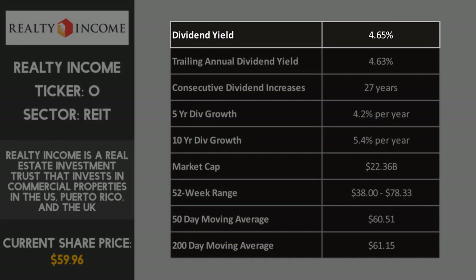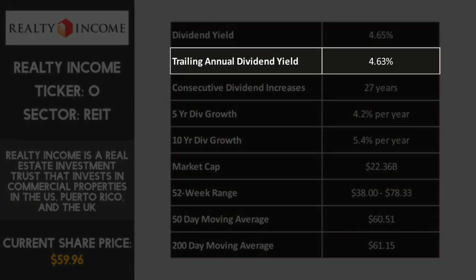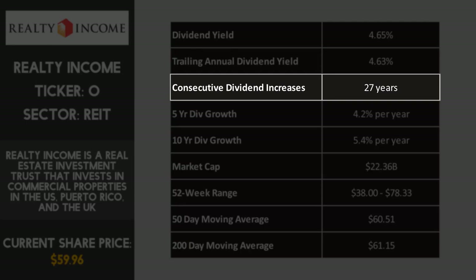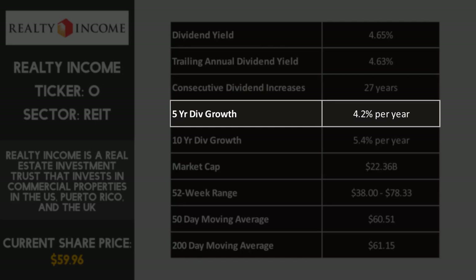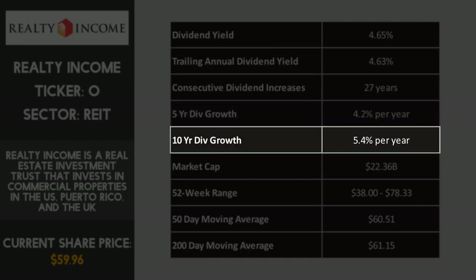Realty Income has a current dividend yield of 4.65%, compared to last year's average of 4.63%, which is a positive sign that the yield has increased slightly. Realty Income have increased their dividend consecutively for 27 years, making them a dividend aristocrat — a company that has increased dividends consecutively for at least 25 years. Over the past five years, the average dividend per share growth rate was 4.2% per year, and during the past 10 years it was 5.4% per year. As a REIT forced to pay out over 90% of income as dividends, the payout ratio is not a relevant metric here.